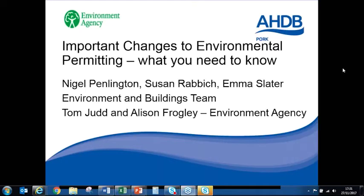Hello everyone. If anyone can't hear, please could you just type us a message, but hopefully everybody's okay and can hear what I'm saying. So welcome, I'm Sue Ravitch from the Environment and Buildings team, and I'll be chairing our webinar on changes to the environmental permitting rules for pig farming. I'm here with Emerit Slater and Nigel Penlington, and I'm also pleased to welcome Tom Judd and Alison Frogley from the Environment Agency. This webinar is being recorded and will be made available on our website shortly.